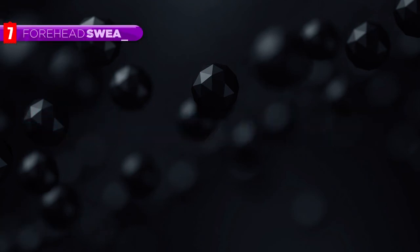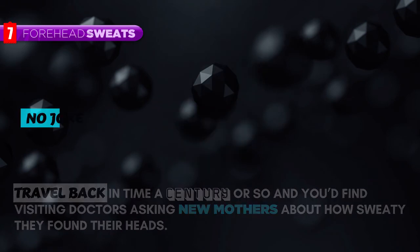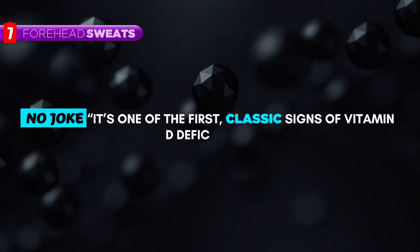Forehead Sweats. Travel back in time a century or so and you'd find visiting doctors asking new mothers about how sweaty they found their heads. No joke — it's one of the first classic signs of vitamin D deficiency.